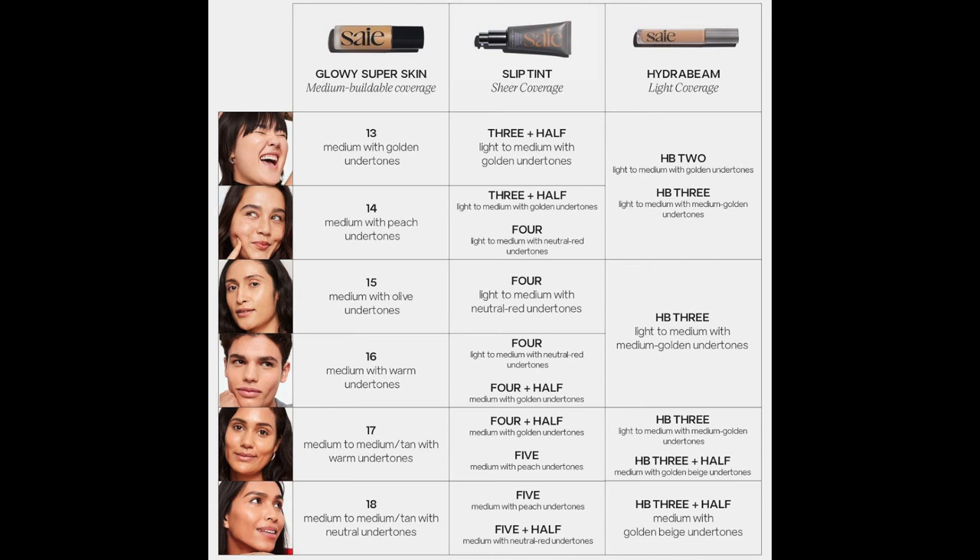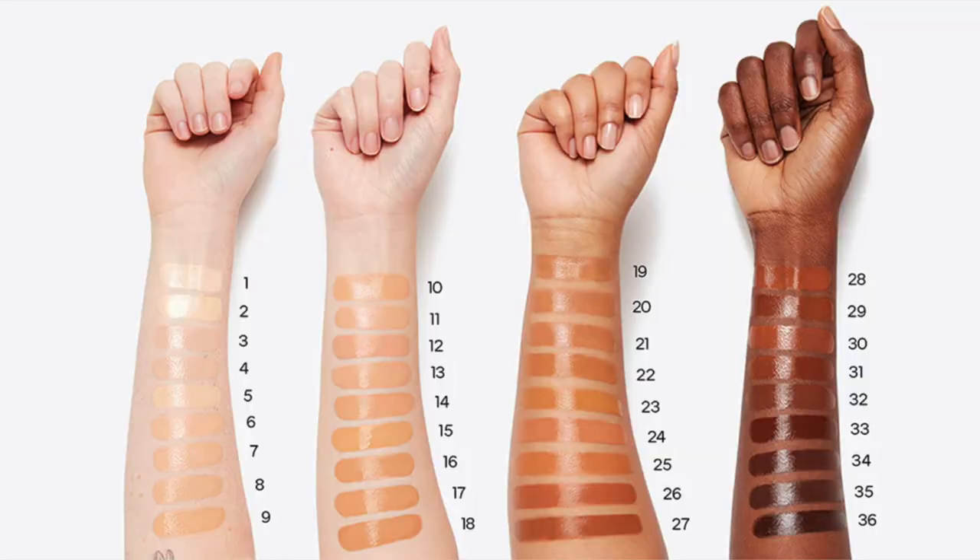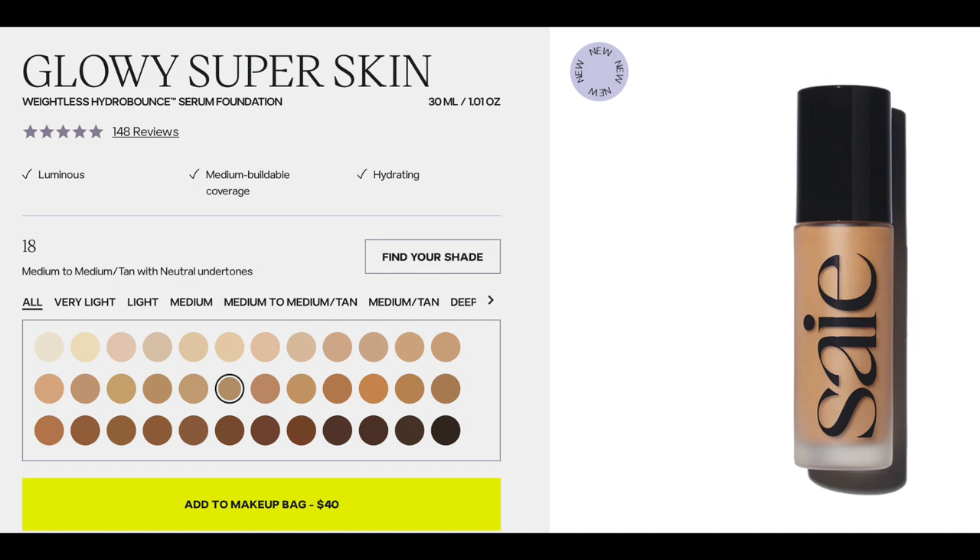They came out with a chart that cross-references shades in their Slip Tint and their concealer, and that solidified my original shade choice. I'm in shade 18. This is a serum foundation — you need to shake it up. They mention this on their Instagram because of how serumy the product is; a little separation is normal. Just make sure you shake it well.